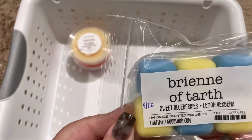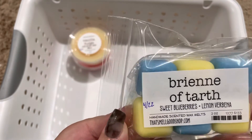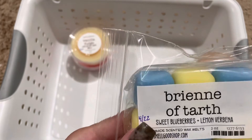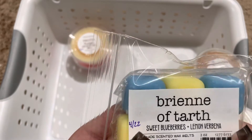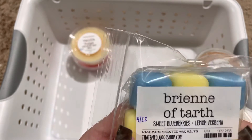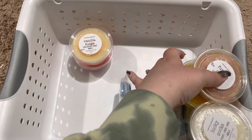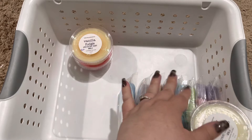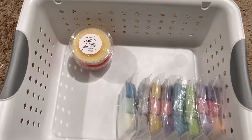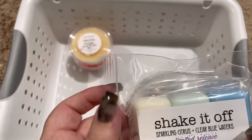Next we have Brienne of Tart, with sweet blueberries and lemon verbena. This, to me, smells like blueberry lemonade. It's a really unique and nice scent. I really enjoy her wax — there are very few from her that I haven't enjoyed, and the throw on these is amazing.